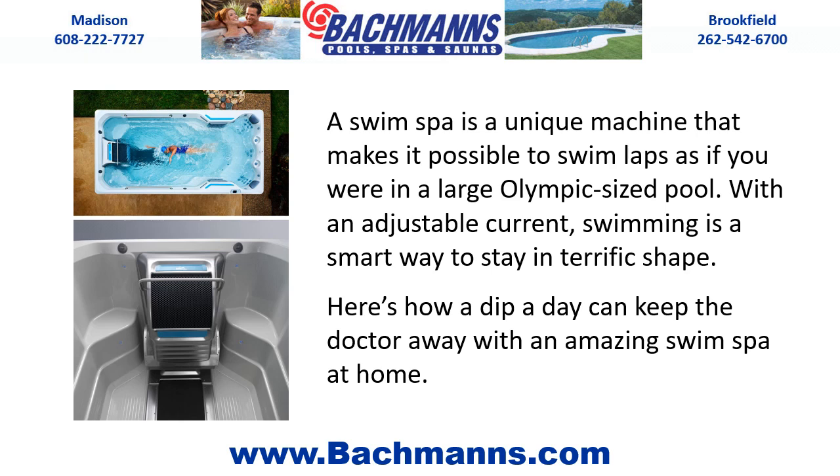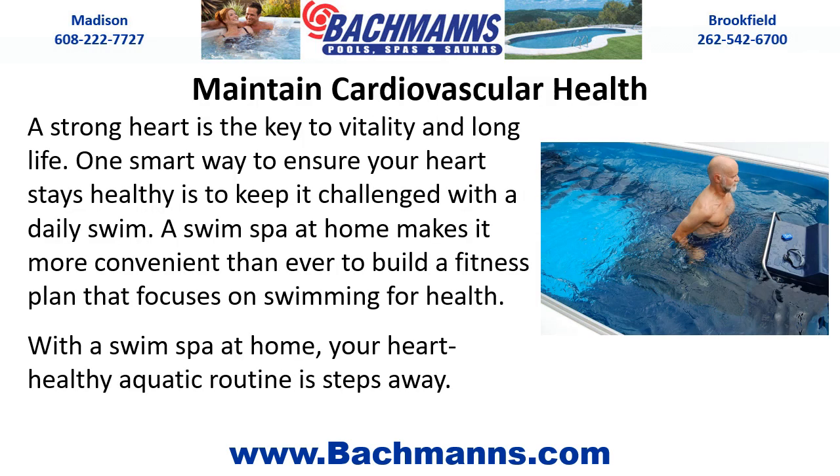Here's how a dip a day can keep the doctor away with an amazing swim spa at home. Maintain cardiovascular health — a strong heart is the key to vitality and long life. One smart way to ensure your heart stays healthy is to keep it challenged with a daily swim. A swim spa at home makes it more convenient than ever to build a fitness plan focused on swimming, with your heart-healthy aquatic routine just steps away.